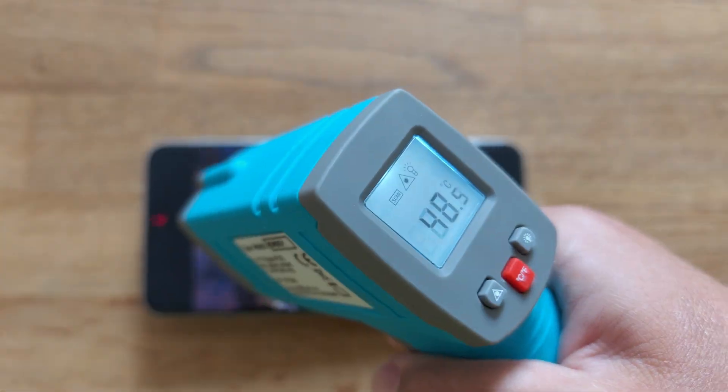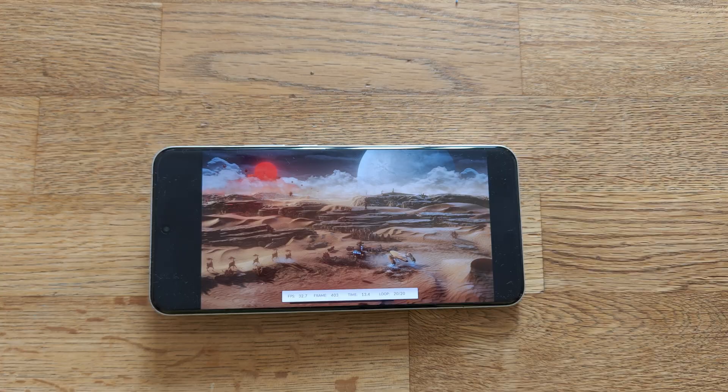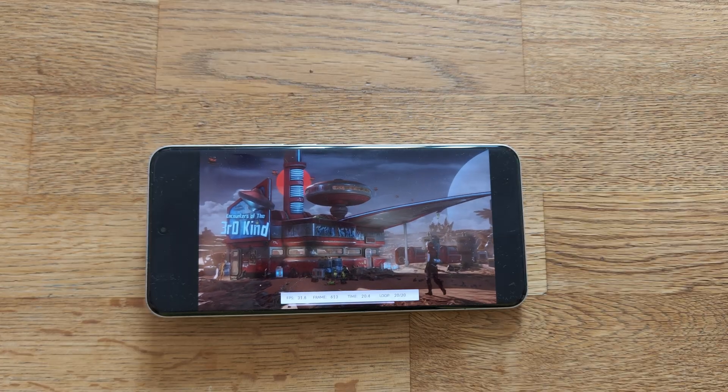We are in round number 20 at 48.6°C, which is definitely a good indication, and it probably means that the Xiaomi 15 Ultra will get through this round. In previous tests, Xiaomi would get to like 50, 50-something degrees.